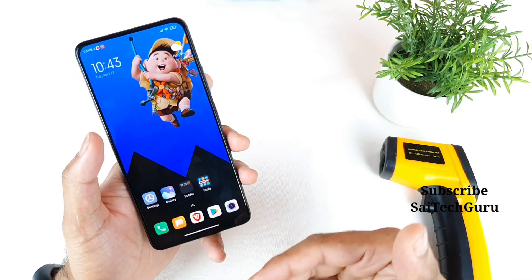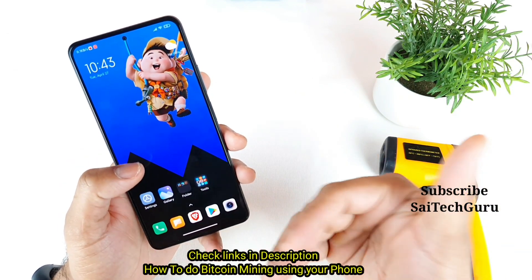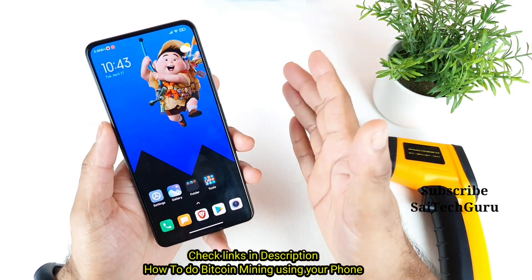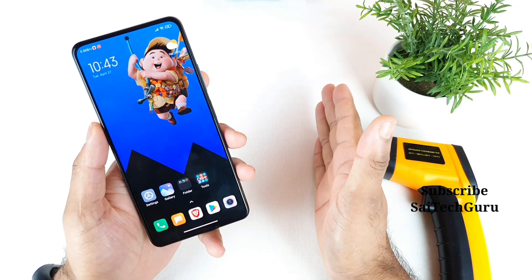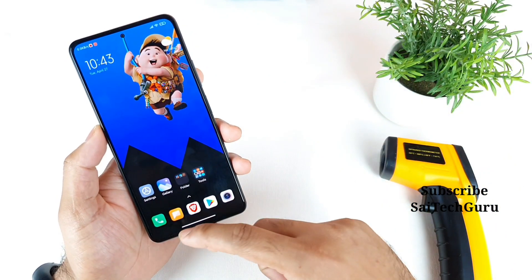I'll show you the results from when the battery was close to 100%, and we can compare side by side — when the battery is full and when the battery is close to dead. That's the whole purpose of making this video.